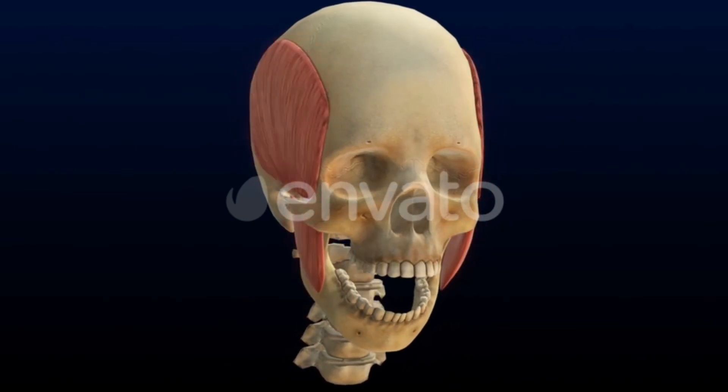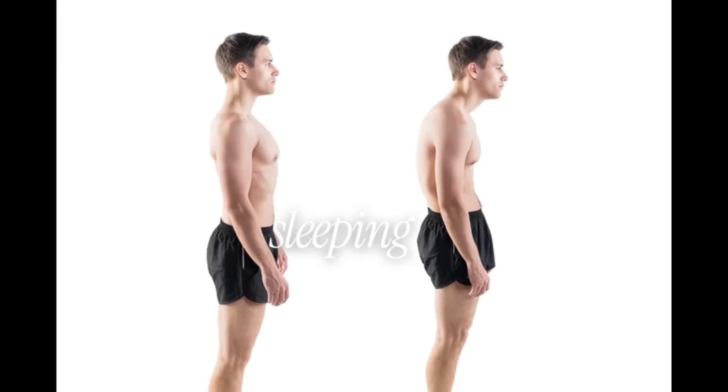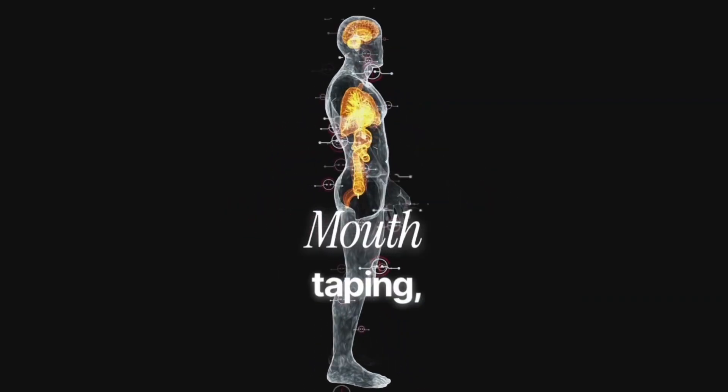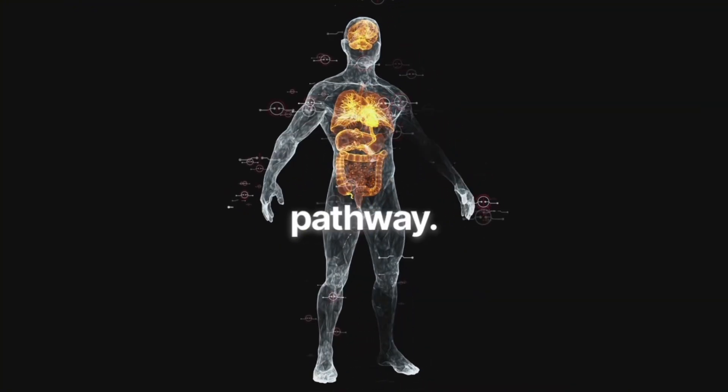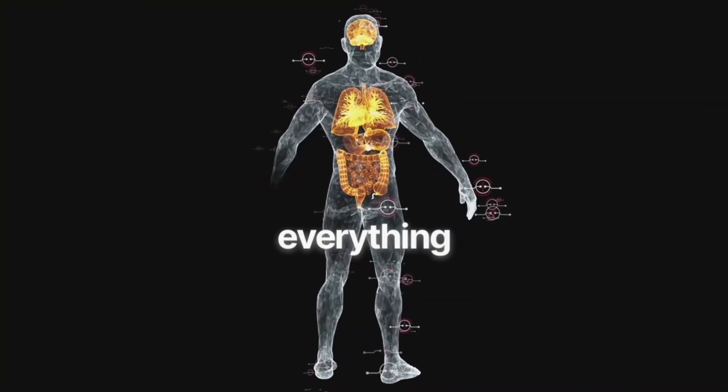Fourth, fix sleep posture. Sleeping on your back with elevated pillows can worsen downward rotation. Side sleeping with proper neck alignment supports better airway mechanics. Fifth, strengthen the airway. Mouth taping, nasal dilators, and breathing drills all reinforce the nasal pathway. A clear airway is everything for healthy growth.